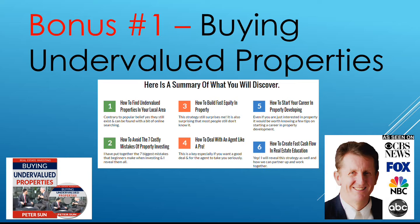Bonus number one: buying undervalued properties. You'll find out how to buy undervalued properties, how to avoid costly mistakes, how to build fast equity, how to deal with an agent like a pro, how to start your career in property developing, and how to create fast cash flow in real estate. Cash flow is what you need if you are going to continue to invest in property — you need great cash flow.